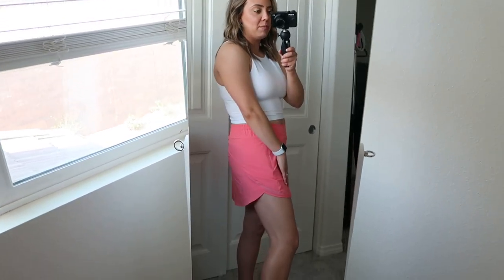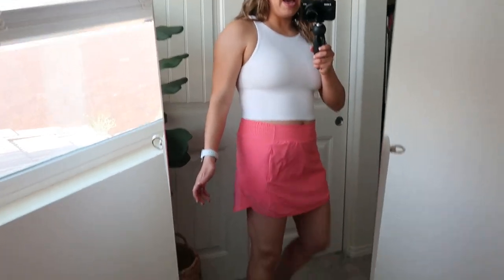Today's outfit is so cute and fun — I'm loving this raspberry cream color. Comment down below if you love it too! On top I have the high neck Align tank in white in a size 10. I normally size up to a 12 in the regular Align tanks, but in the high neck I can wear my true size 10. It almost reaches my belly button, but since I have a longer torso, it may cover more on a shorter torso.